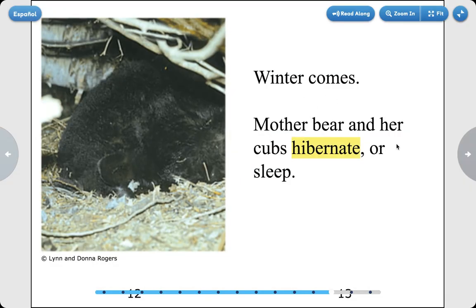Winter comes. The mother bear and her cubs hibernate, or sleep. Hibernate means to sleep through the winter.